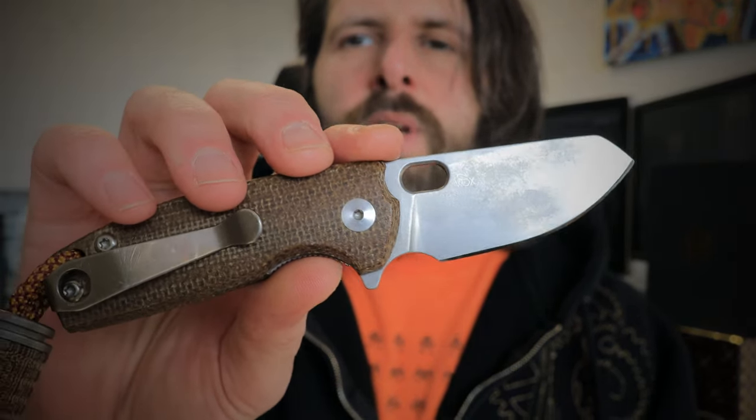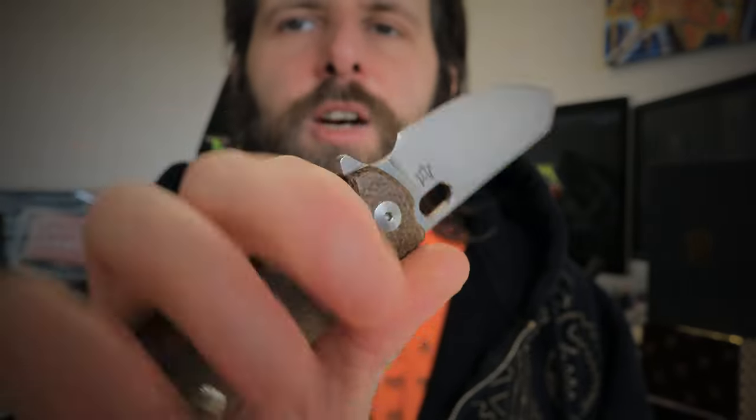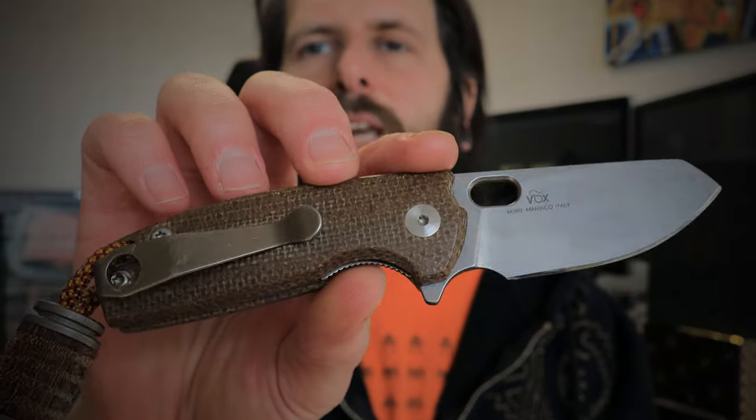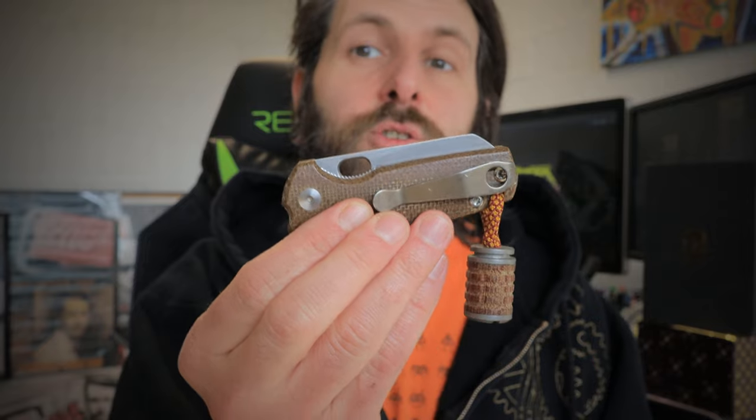This is a sharpening choil, not a finger choil. The scale has a milling pattern showing where your index finger goes — you get a very nice grip. I like the bead for extra grip; if you drop it, it's easy to pull back into your hand, and it also improves ergonomics when deploying the knife from your pocket or pouch. There's also a spidey hole in the back — you can thumb flick or spidey flick it however you choose. This is a very nice knife from Fox Knives, the Baby Core in natural linen micarta.